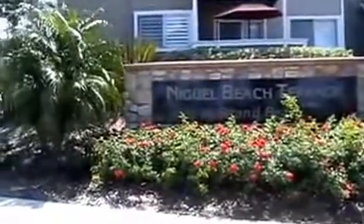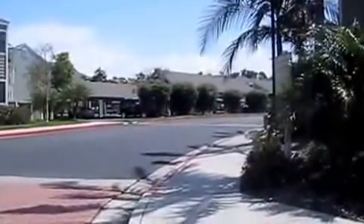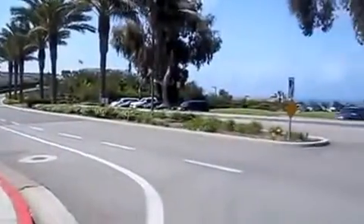Hi, everyone. Here we are at the Strands Beach, Niguel Beach Terrace. These are the condos that I have listed for rent. They're right inside — there's all kinds of amenities with the pool, the spa, and the clubhouse.